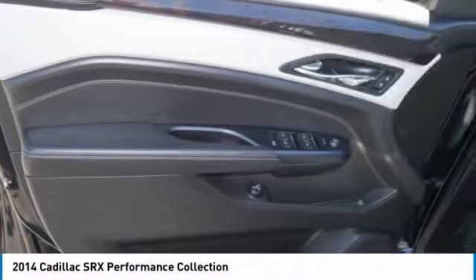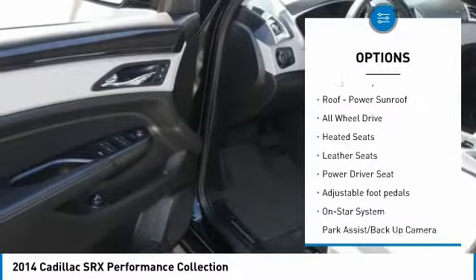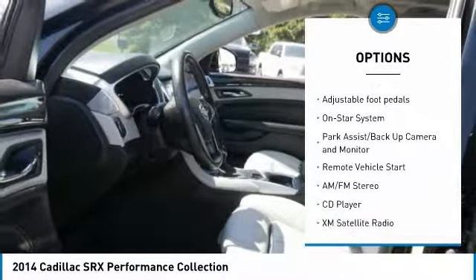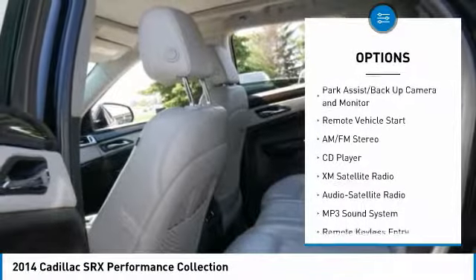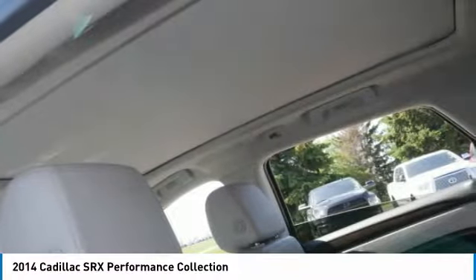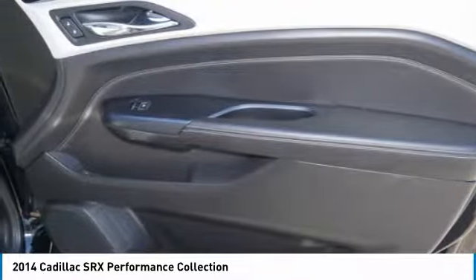Here are some of this vehicle's great options: XM Satellite Radio, Traction Control, Anti-Lock Braking System, Heated Seats, Navigation System, All-Wheel Drive, Air Conditioning, HomeLink Garage Door Opener, Power Steering, and Remote Vehicle Start.